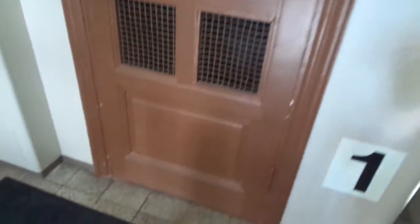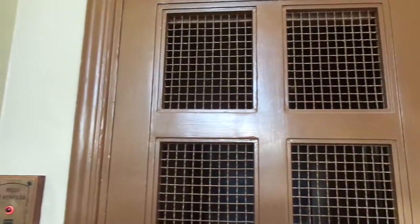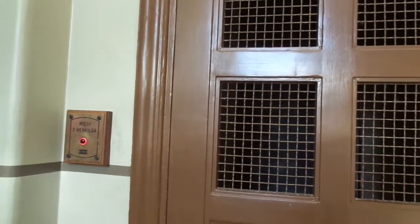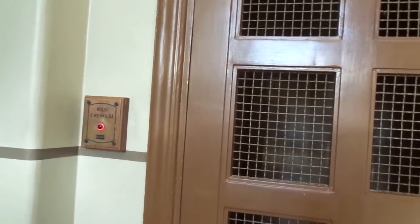11th of October 2020, here's Yliopiston katu, Universiteetskatu 10, staircase B in Turku, Finland. We have only staircase A left in this residential building to film. We have also been into staircase C. The capacity is 3 persons.